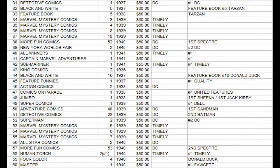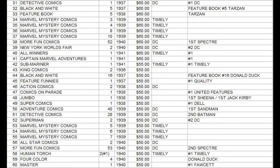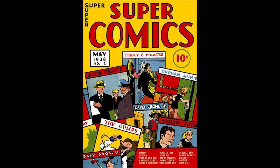Going down the chart further, the Overstreet Price Guide listed a series called Black and White — actually Feature Book number 5 with Tarzan — at a hefty $60. King Comics number two had a hefty $50 value, as did Black and White number 16 featuring Donald Duck. Super Comics number one from Dell, 1938, is also a $50 book.